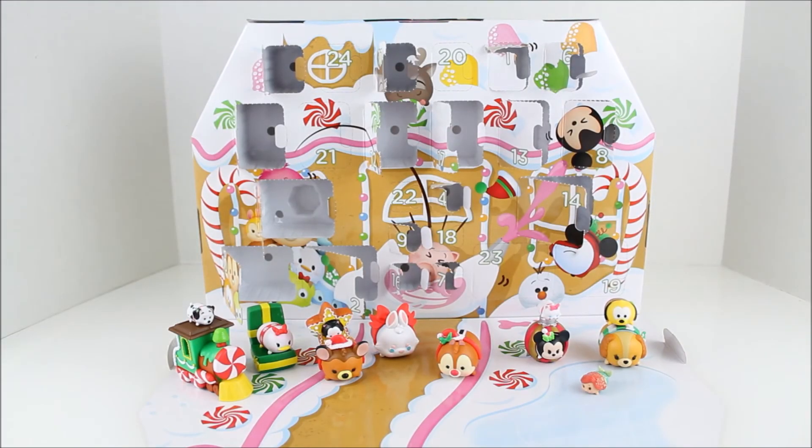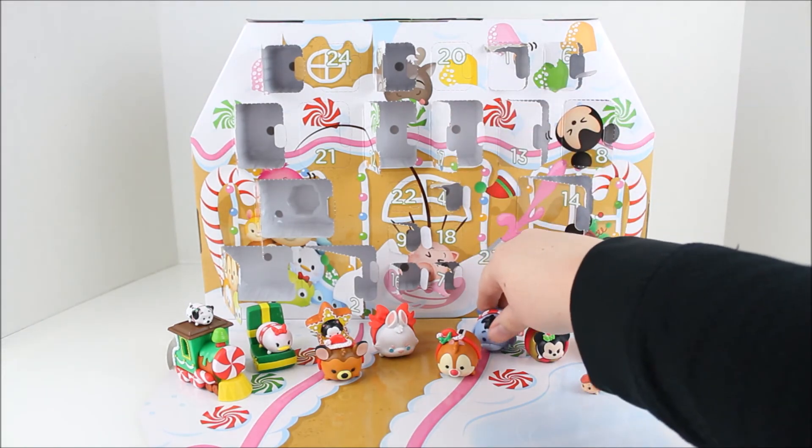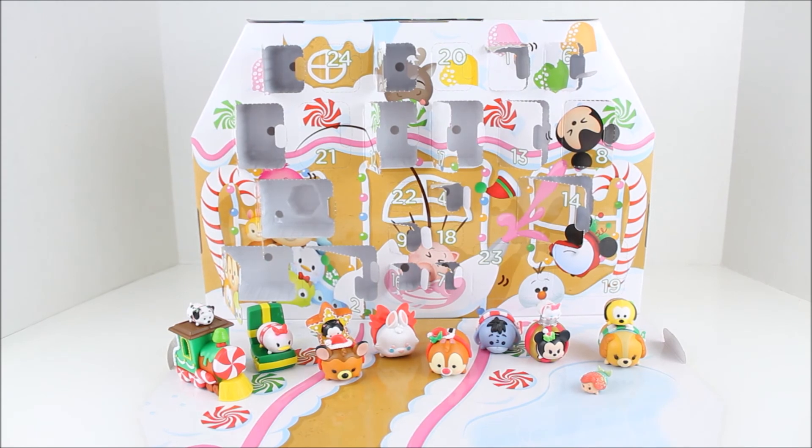All right, so where should we put Eeyore? Let's put Eeyore back here, kind of in the snow and kind of with some friends. Oh my gosh, these are so adorable. I love them so much.